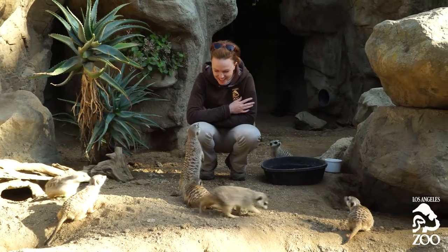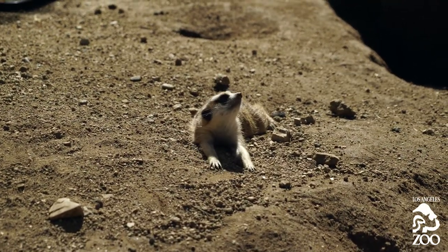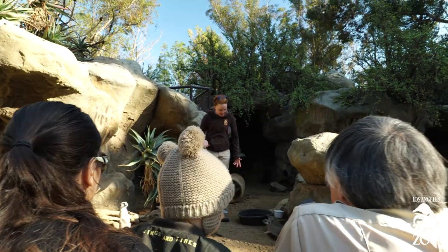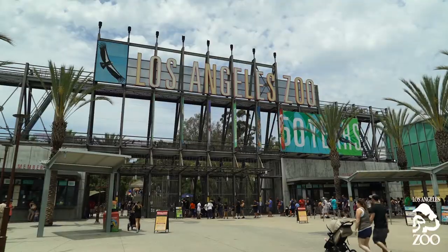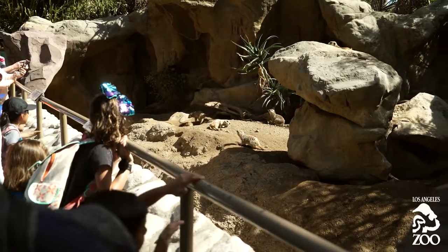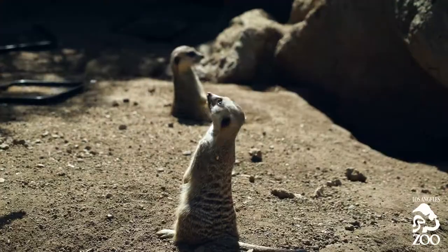Meerkats are ambassadors for their species. It's really important to have animals that are charismatic like that, that bring people into the zoo, because they are helping the zoo accomplish other missions with conservation. When you come to visit the Los Angeles Zoo, your ticket pays for those conservation efforts. When you come to see the meerkats, you're also helping to support other programs for animals that are endangered, like the California condor and snow leopard. So it's really important to have those species that people are excited about to come in and see.